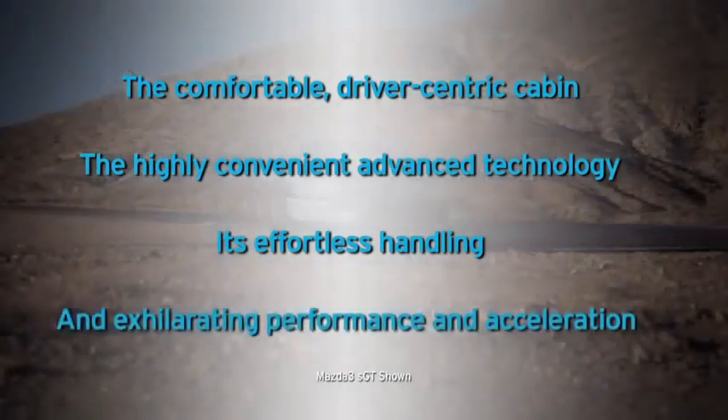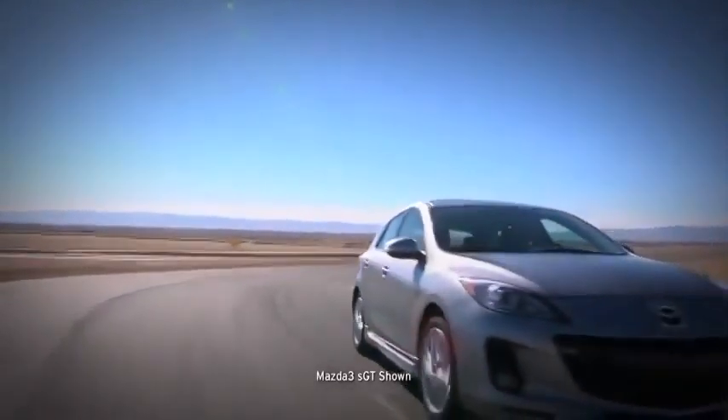its effortless handling, and exhilarating performance and acceleration. So get out there and enjoy the roads. Your Mazda 3 is waiting.